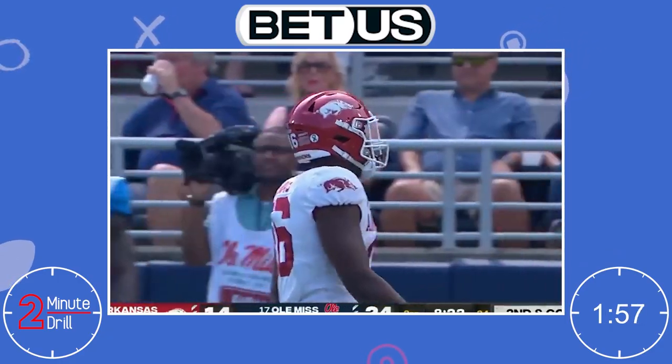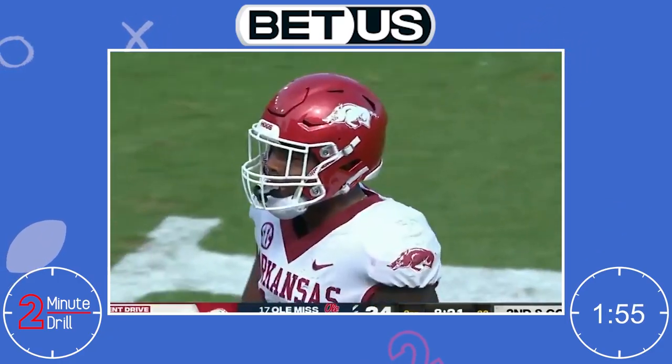Hello and welcome back to the Two Minute Drill. My name is Bailey and today we are looking at Arkansas wide receiver Traylon Burks.